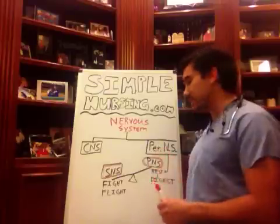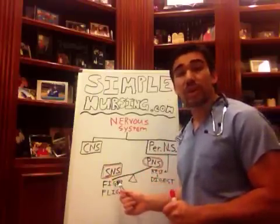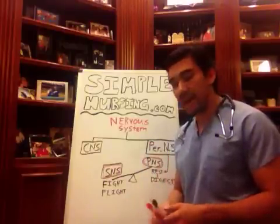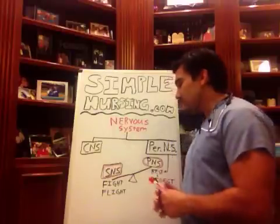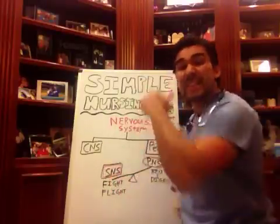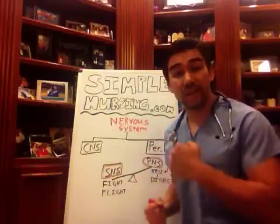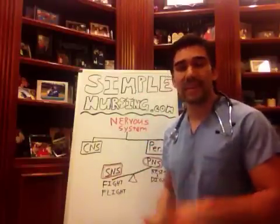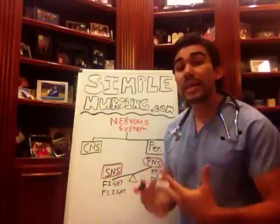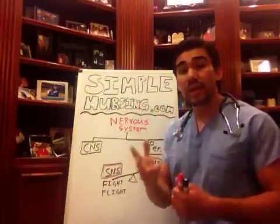In your peripheral nervous system, you have your sympathetic nervous system, which is your fight-or-flight response. We remember fight-or-flight by imagining a bear is chasing you — that's your sympathetic nervous system, because you're running. What main organs do you really need if you're going to be running from a bear, or if you stay and fight the bear? You really only need two organs working at that time.